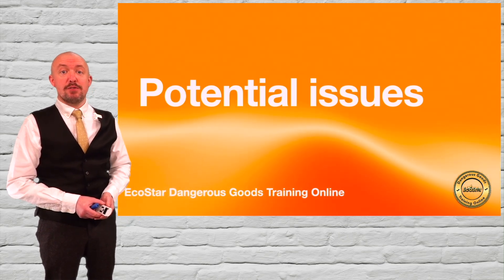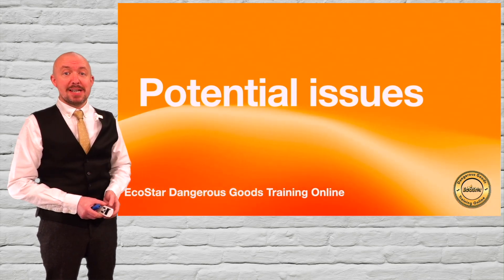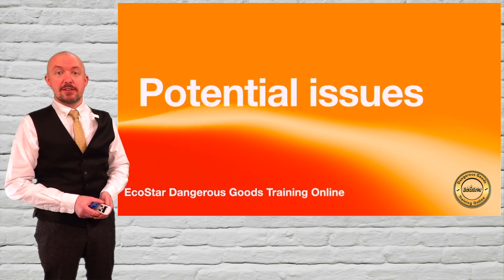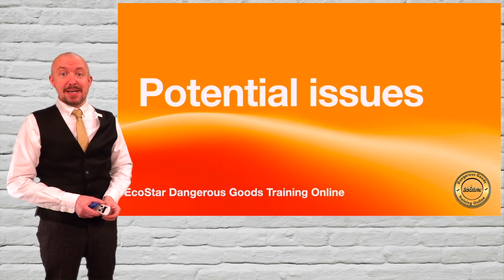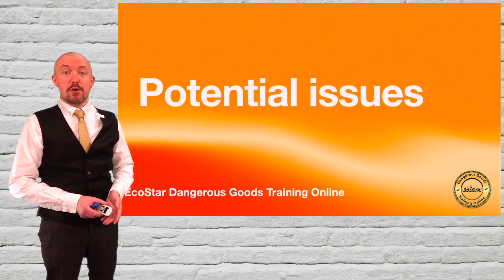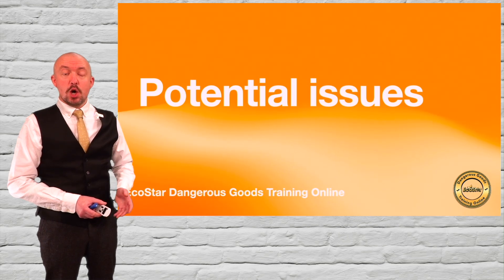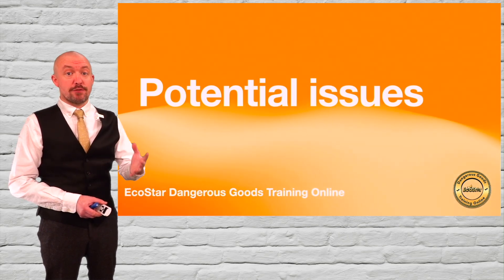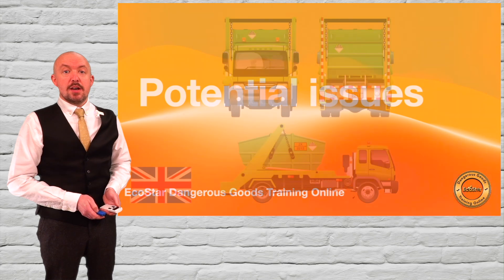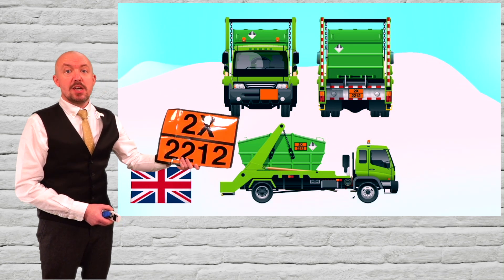Whilst the new rules in ADR25 do not require container or vehicle approval for the carriage of asbestos in bulk, please be mindful that many bulk containers or load compartments may not meet the general requirements outlined in ADR. In addition, despite sheeted vehicles and containers being allowed by ADR, or even unsheeted vehicles or containers in some circumstances, these may not be looked upon favourably by national health and safety authorities such as the HSE, when you are following their codes of practice, which in the UK in their current form prohibit this. Perhaps they will be updated for these new provisions. For carriage in bulk in the UK, different orange plate markings will be required to those of ADR.